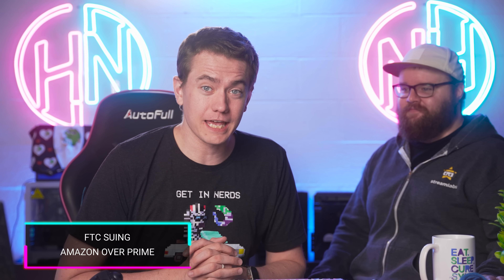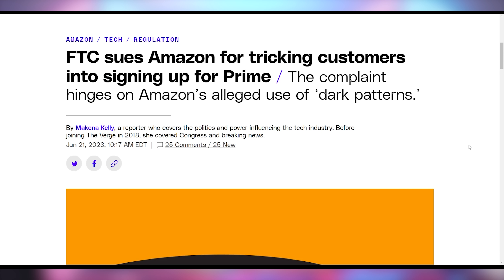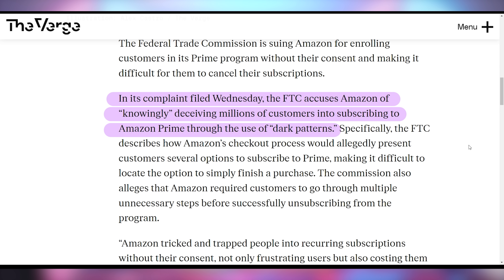Amazon is being sued by the FTC for their nefarious practices with getting people to sign up for Amazon Prime, saying they used dark patterns to get customers to sign up and then made it difficult for them to cancel. Specifically, the FTC says Amazon knowingly deceived millions of customers into subscribing to Amazon Prime using dark patterns — the checkout process was complicated and convoluted, with multiple options so you had no idea which one would just complete the purchase, causing people to accidentally buy Amazon Prime.